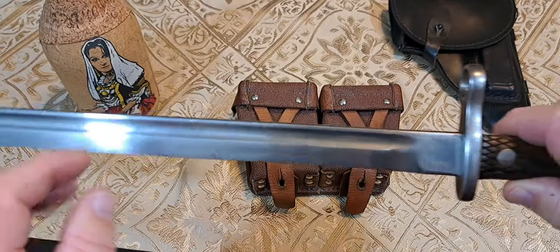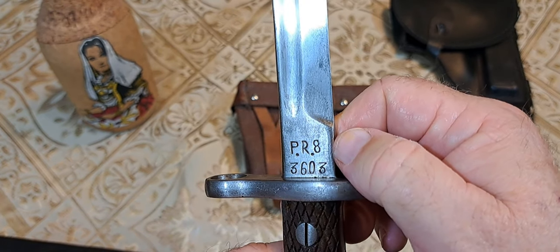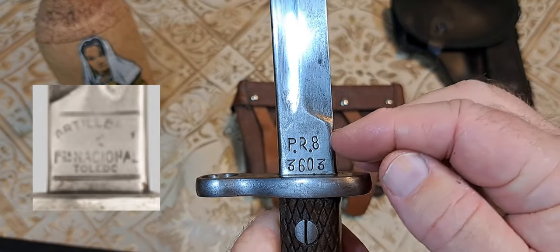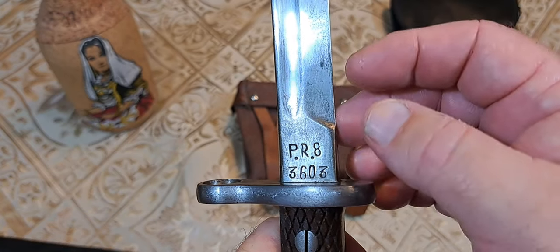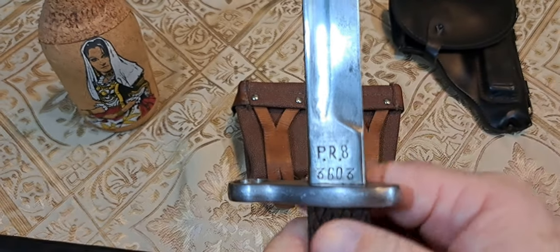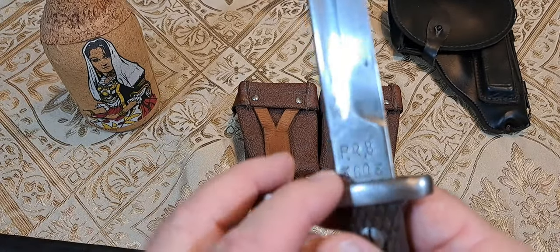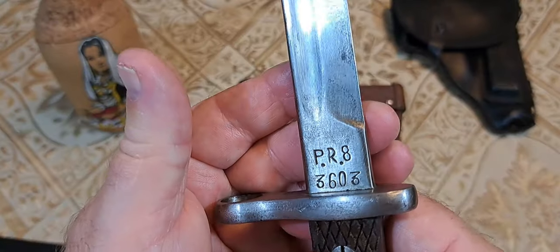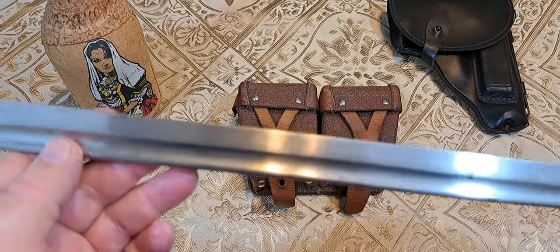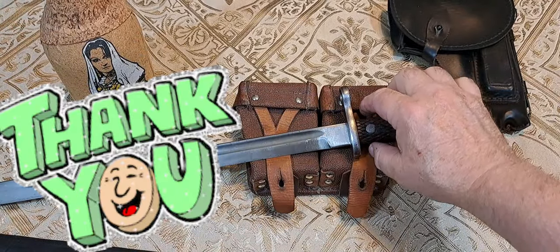Just to clarify: that picture I showed earlier is the original stamp from the M1913, showing it was reconditioned and marked 'PR8' for the short bolt-action carbine — that's how you know that. This particular example was manufactured sometime after 1913; I don't know exactly when because the original manufacturing markings are not present, so I can't fully trace it.